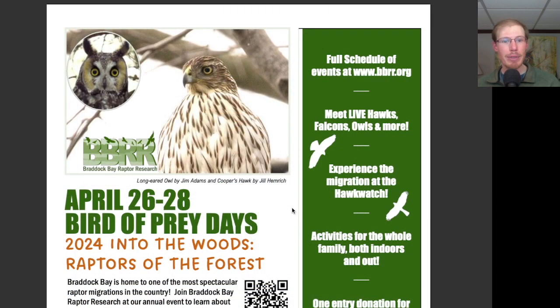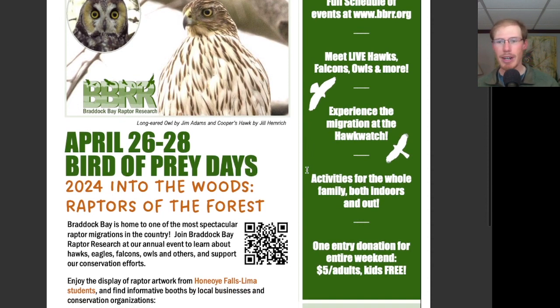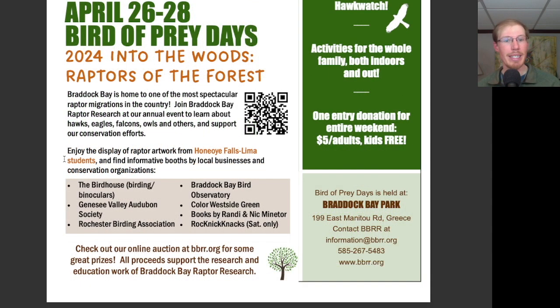The annual Braddock Bay Raptor Research Bird of Prey Days Festival will be held this year from April 26th to the 28th. You'll be able to meet live hawks, falcons, owls, and more, and experience the migration at the Hawk Watch. There are activities for the whole family, both indoors and out, with one entry donation for the entire weekend of $5 for adults and kids free. There will be displays of raptor artwork from Honeoye Falls-Lima students and informational booths by local businesses and conservation organizations. The event is held at Braddock Bay Park, where we do the Hawk Watch from.